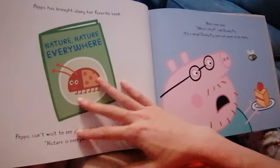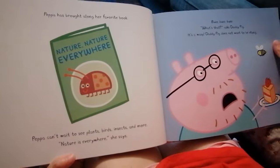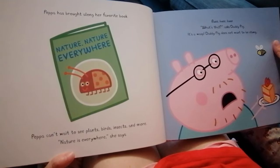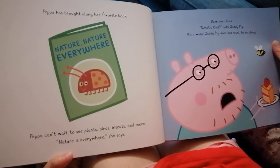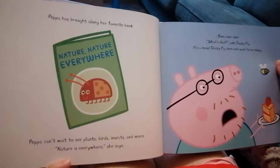Yum, yum, yum! Peppa has brought along her favorite book. Peppa can't wait to see plants, birds, insects, and more. Nature is everywhere, she says.